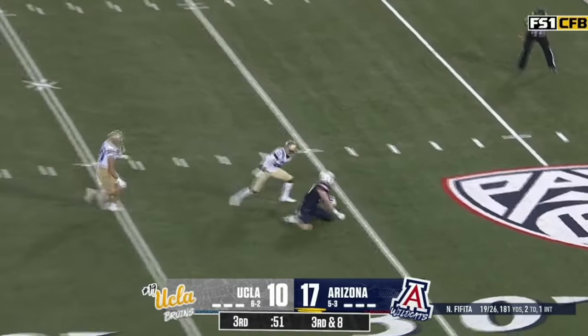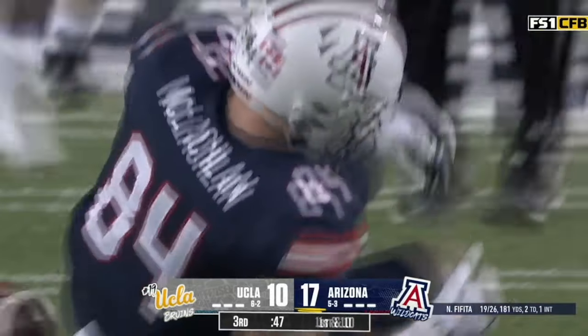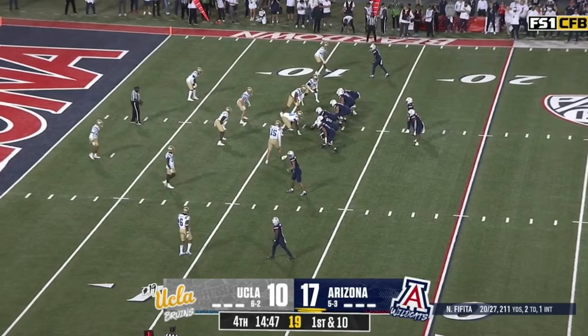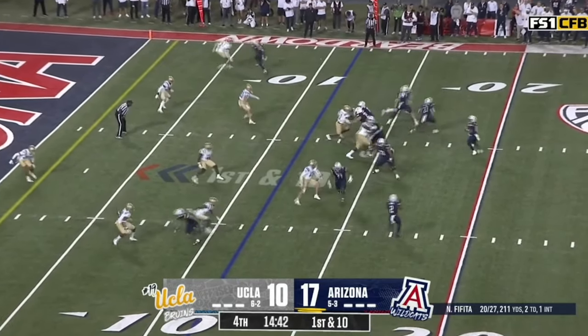Fafita down the middle. McLaughlin is there and hangs on! He's survived a huge hit. He's down at the 30-yard line. The referee or the center judge would have thought that was a face mask on the running back — they would have thrown it from their viewpoint.